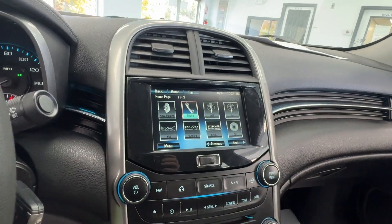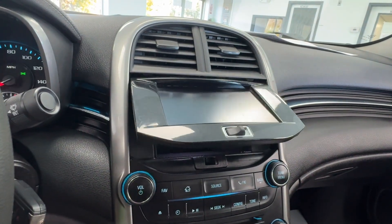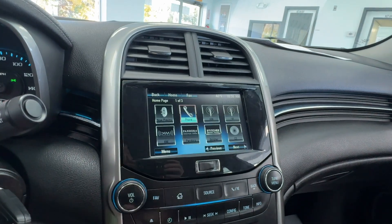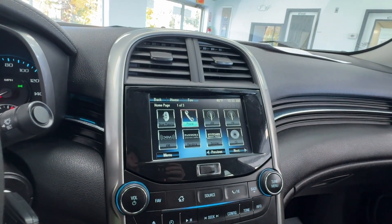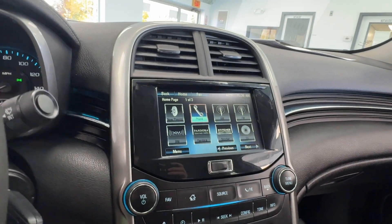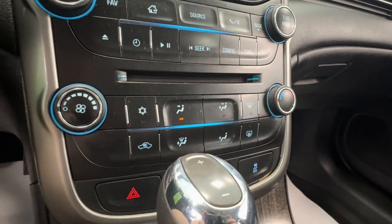Making our way to the infotainment system and the display, you'll notice you have some storage beneath here. You do have the capability to pair your phone, and it is equipped with AM, FM, and XM radio. And of course you do have that CD player still, which is really nice.